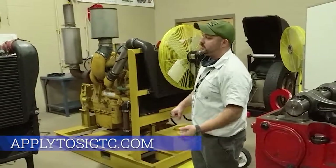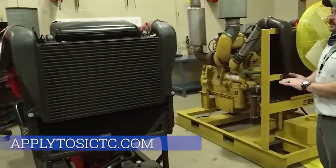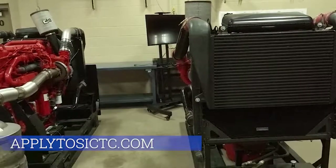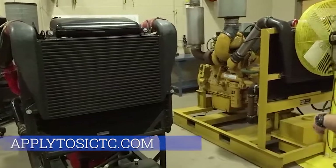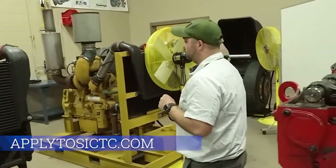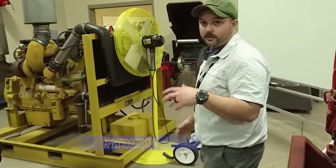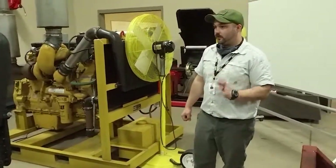Over in this area we have three running engines, and we have the capability of hooking diagnostic equipment up to them — troubleshooting trouble codes as well as seeing different data points on the engine while they're running. This gives the students an opportunity to understand how engines work, how the computer systems operate, and gives them a well-rounded foundation for when they get into the career field to help the company they work for achieve their goals.